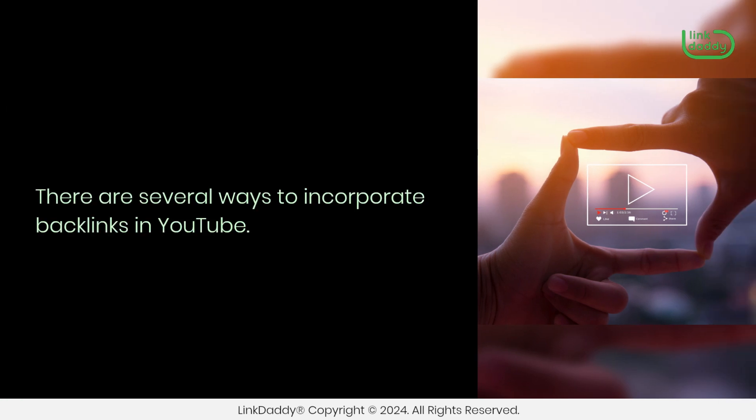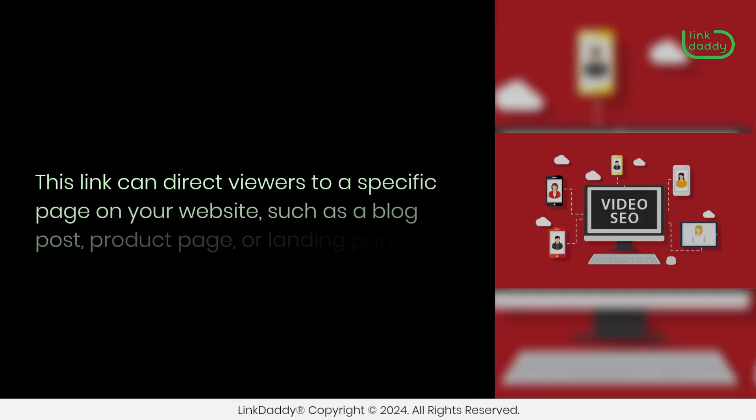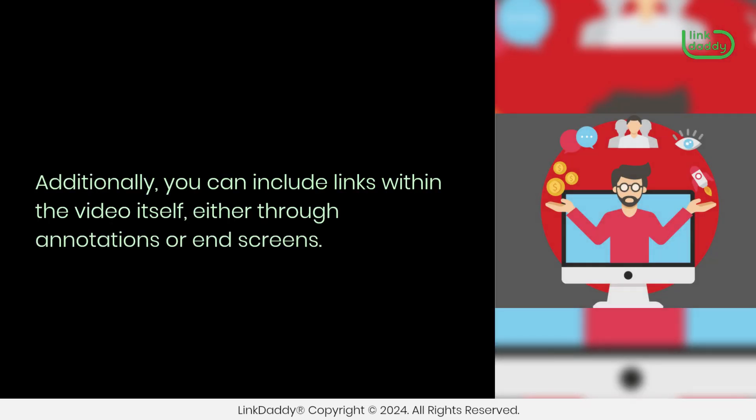There are several ways to incorporate backlinks in YouTube. The most common method is to include a link in the video description. This link can direct viewers to a specific page on your website, such as a blog post, product page, or landing page. Additionally, you can include links within the video itself, either through annotations or end screens.